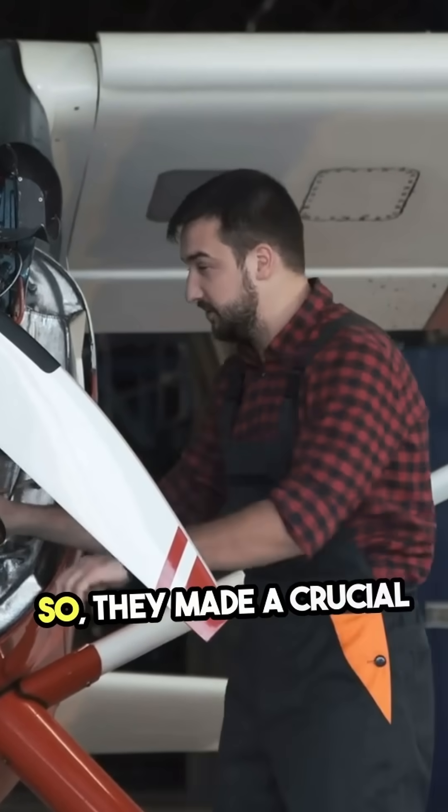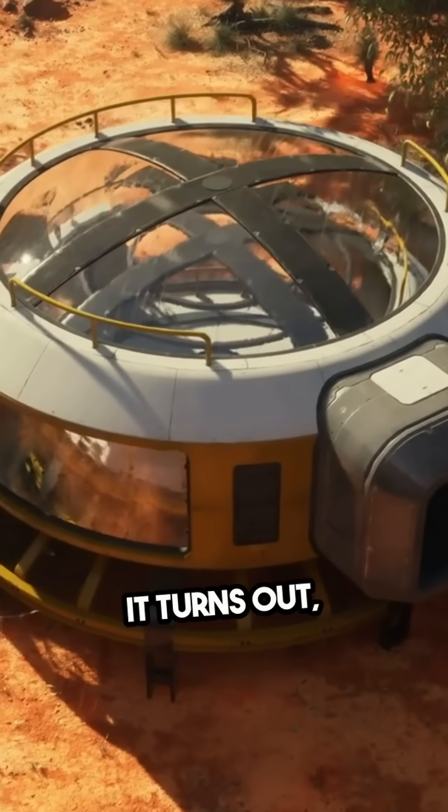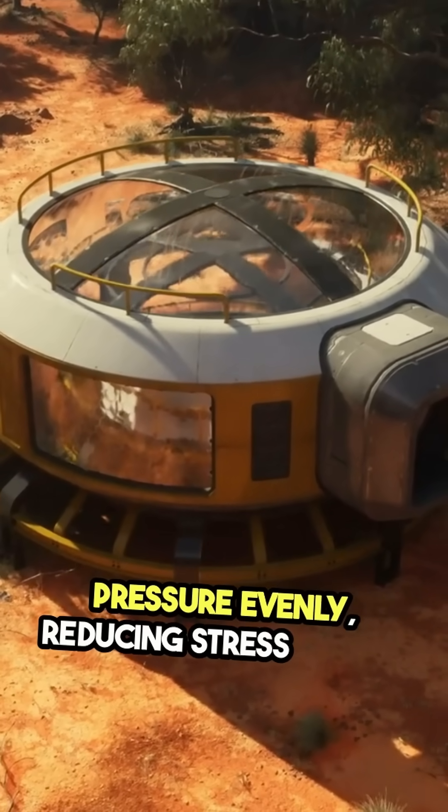So they made a crucial switch to round windows. Why round? It turns out, round shapes distribute pressure evenly, reducing stress points.